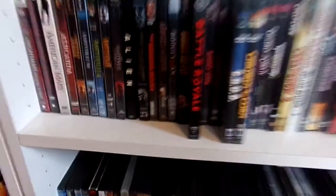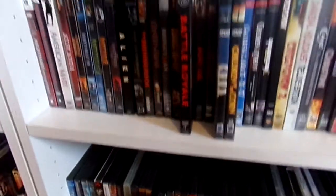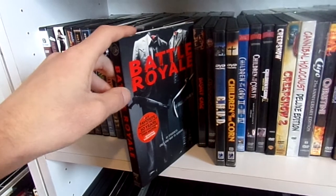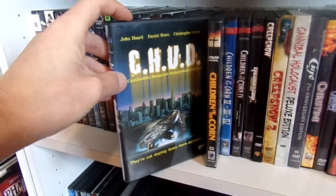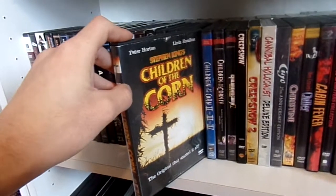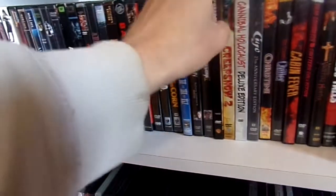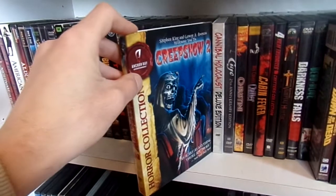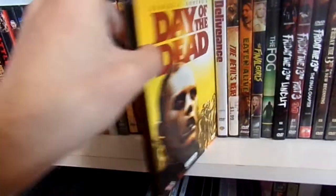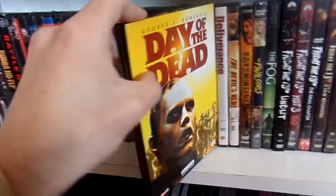Moving on to the DVDs — I have a lot more Anchor Bay DVDs than Blu-rays. First we have Battle Royale, the single DVD release — great film. Next up we have C.H.U.D. — great movie. We have the original Children of the Corn, then Creepshow 2, then the DiviMax Special Edition of Dawn of the Dead and Day of the Dead. Love that release.